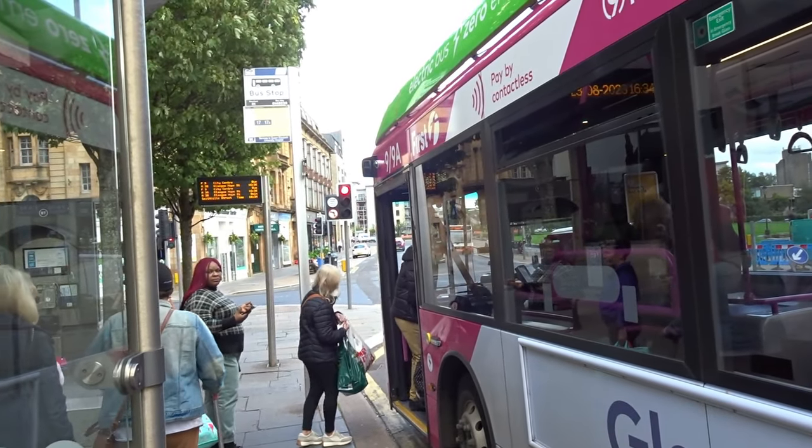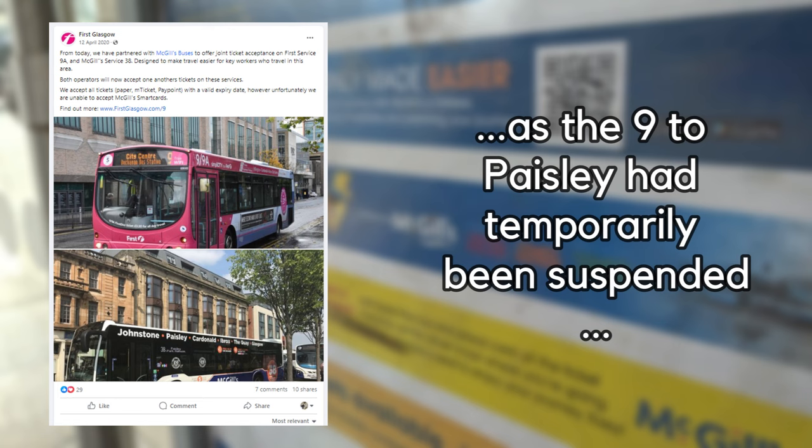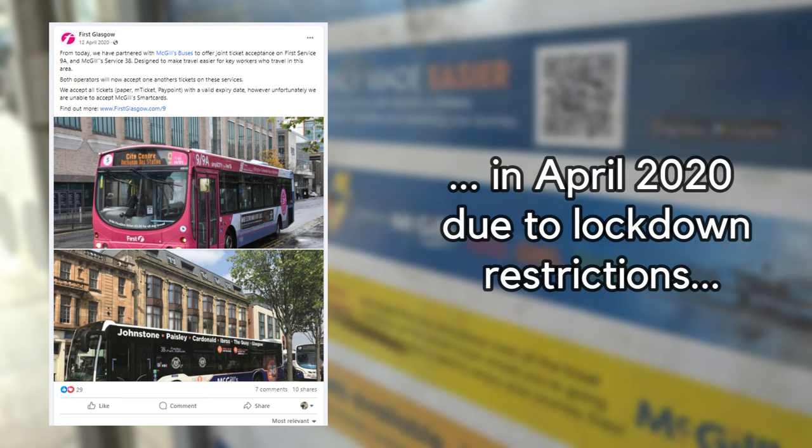Back during COVID there was a time when both McGill's and First accepted each other's tickets on the 9 and 38, just to get people a bit more spread out for social distancing purposes — but that's no longer the case.